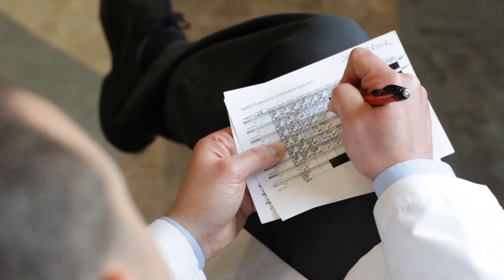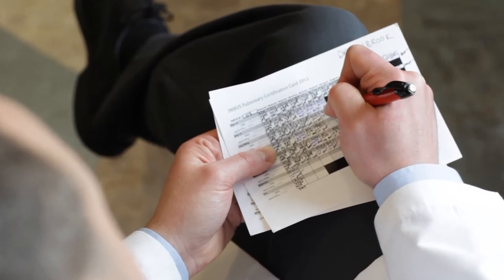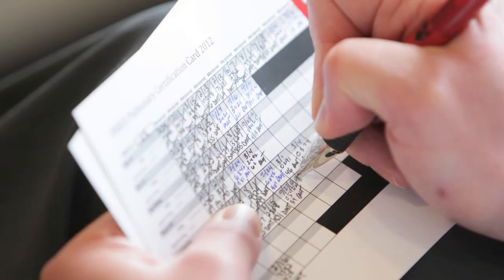Before we used FileMaker Go, the physicians who were learning ultrasound carried 5x7 note cards in their pockets. This manual entry process could take up to hours each week. Prior to deciding on FileMaker Go to replace this outdated 5x7 note card system, we considered several different solutions.